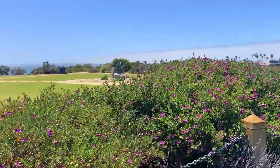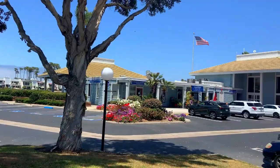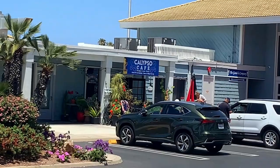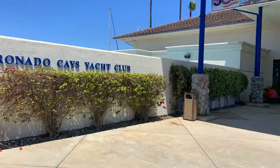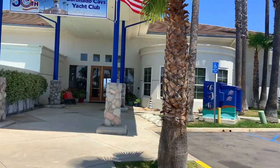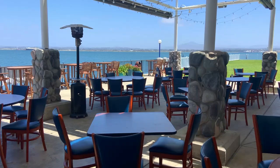Right over here there's a business center and a restaurant called Calypso Cays — or Calypso Café — which is really good. I've eaten there several times: good breakfast, good lunch, and they carry a few grocery items as well. The Coronado Cays also has its own little yacht club. There is a membership fee, but a lot of people who live here belong to it and really enjoy it. You can lease a boat slip here, and there's great dining and activities as well.